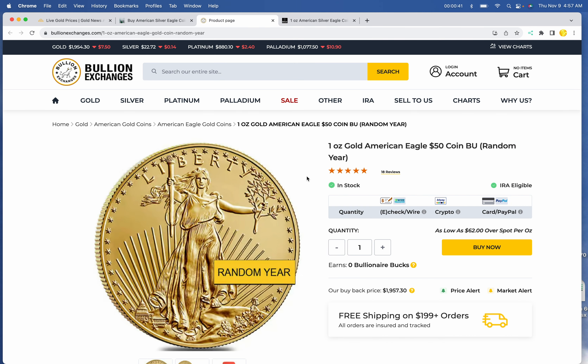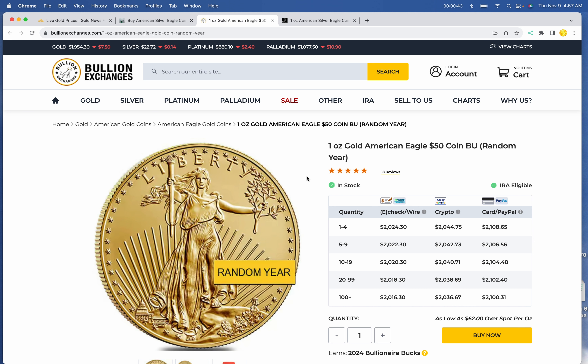Gold: we have at Bullion Exchanges a one-ounce Gold Liberty at $2,024.